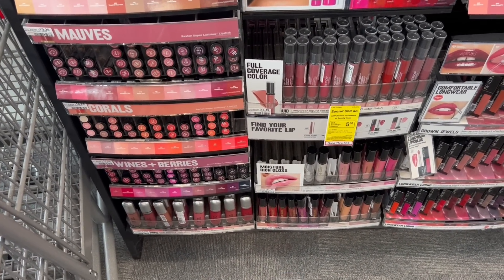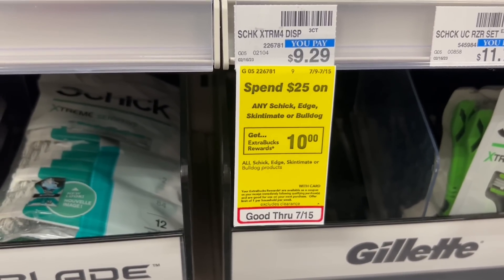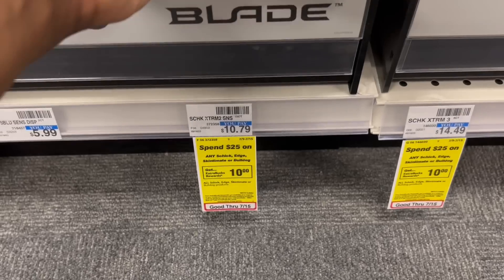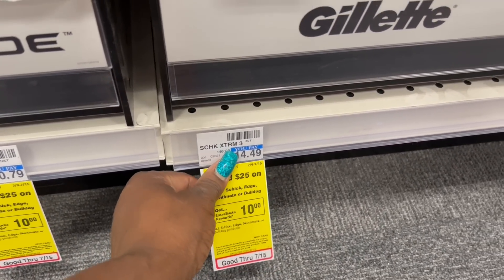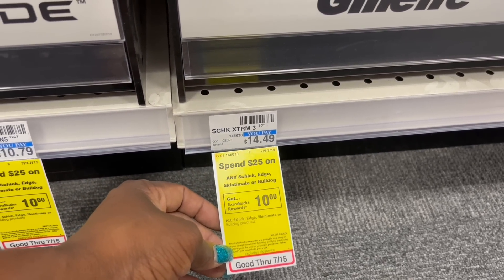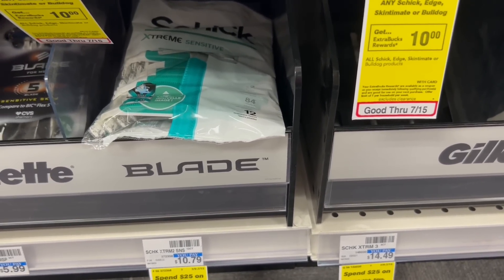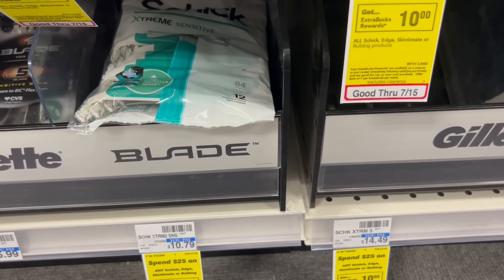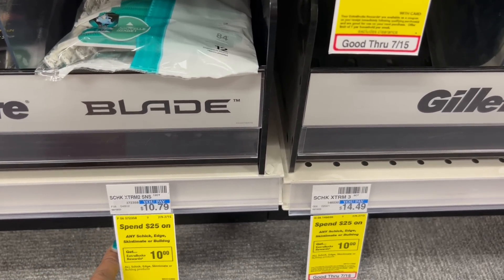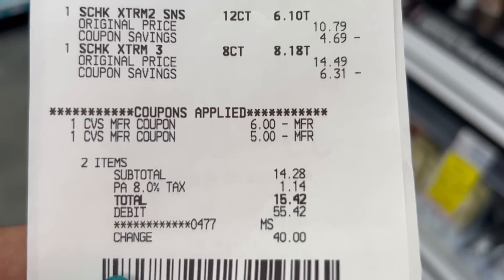My next transaction: when you spend $25 on any Schick, Edgewell, Skintimate, or Bulldog razors, earn back a $10 ExtraBuck. I'm picking up one Schick Extreme Sensitive 12 count for $10.79 and one Schick Extreme 8 count for $14.49, bringing me to about $25.28. I'm using two $4 off one Schick manufactured coupons. I did get a $6 off $30 Schick CRT but it has to be all Schick and this only adds to $25, so it's okay. I'm back — total came down to $15.42 and I got back that $10 ExtraBuck.